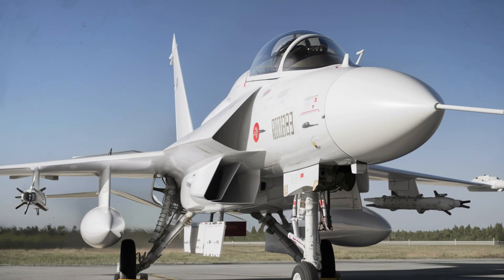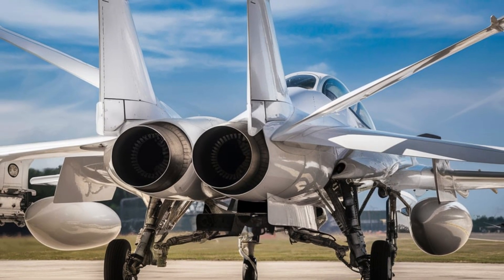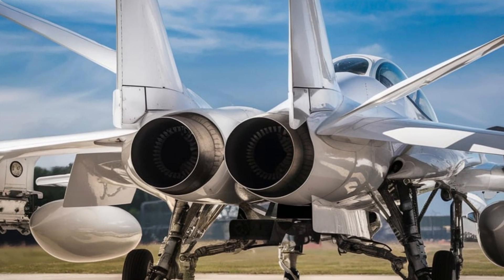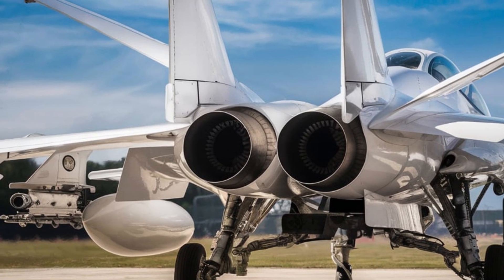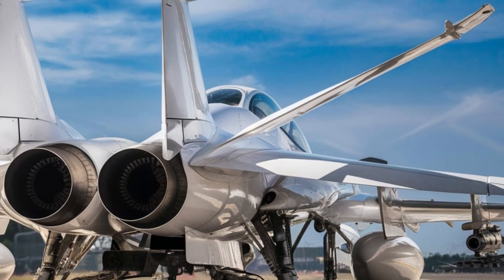In combat, the JF-17 has proven itself as a reliable and effective fighter. It has been actively used by the Pakistan Air Force in various operations, showcasing its ability to adapt to different combat environments — whether engaging enemy aircraft, conducting precision strikes, or patrolling airspace. The JF-17 has demonstrated its worth as a formidable asset in modern warfare.